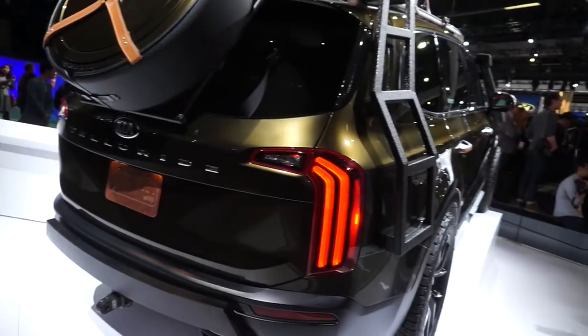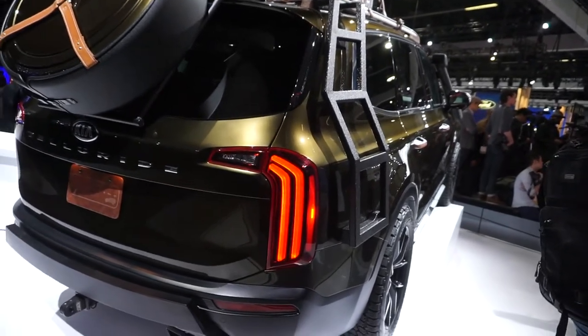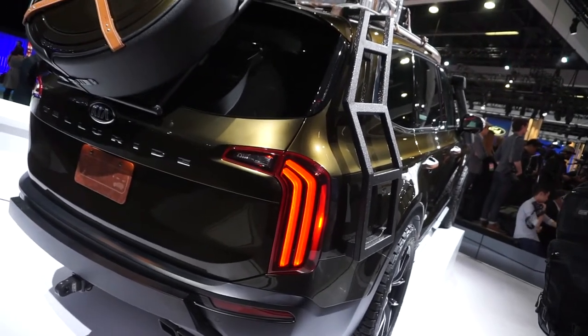So this looks like a new car of Kia's. The color is so pretty — it's like an olive green, kind of an old gold.